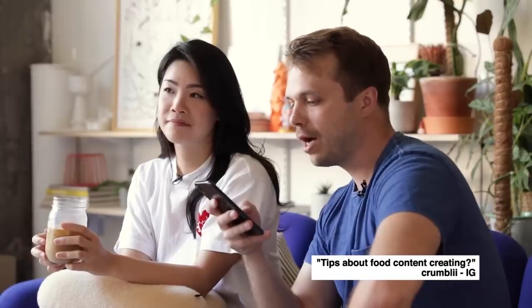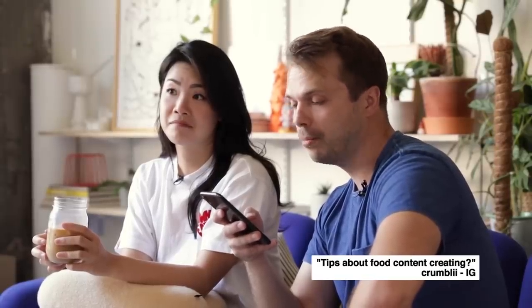Tips about food content creating, from Crumbly on IG. If you're actively creating content around food that involves cooking, you need at least double the time the recipe says. If you're going to film it, you might mess it up — in which case just start over the next day. My tip is make things that you are personally, genuinely excited about, and that will help you make every aspect of the content better. That genuine passion comes through.